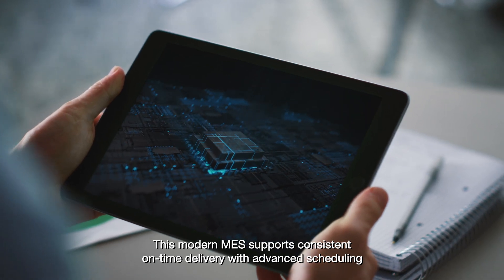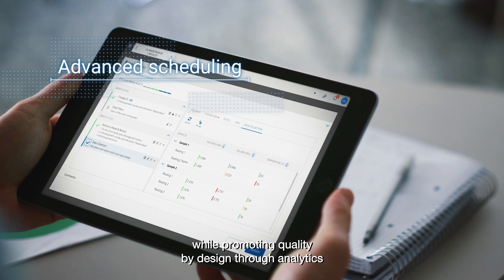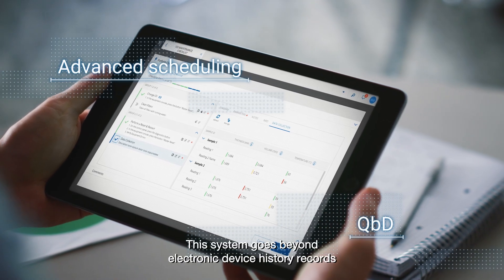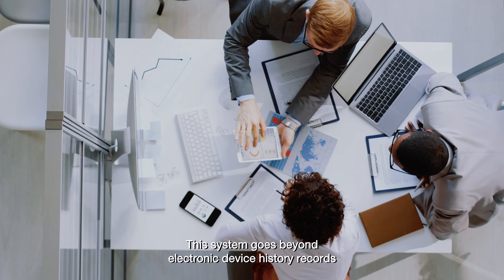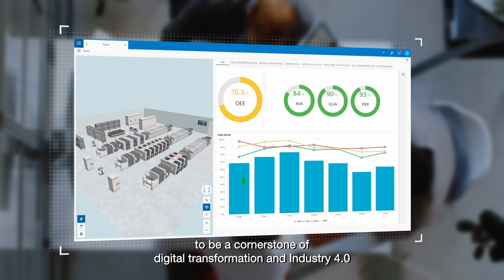This modern MES supports consistent on-time delivery with advanced scheduling while promoting quality by design through analytics. This system goes beyond electronic device history records to be a cornerstone of digital transformation and industry 4.0.